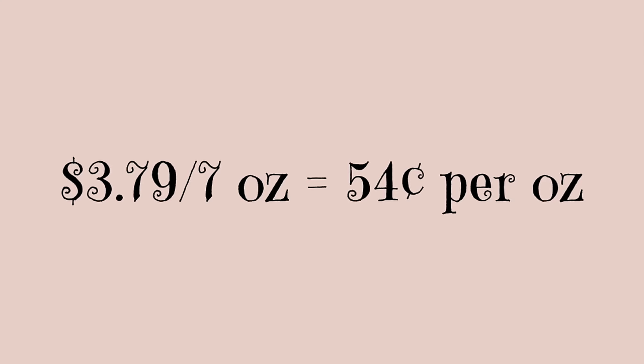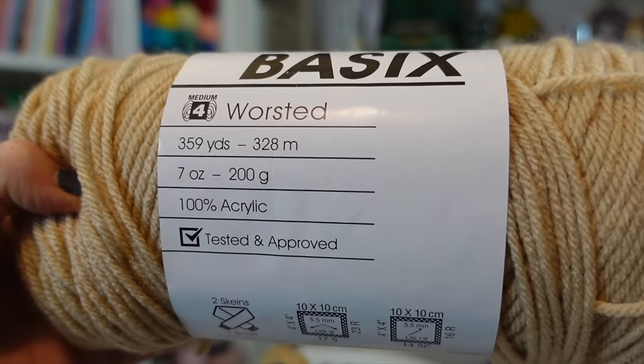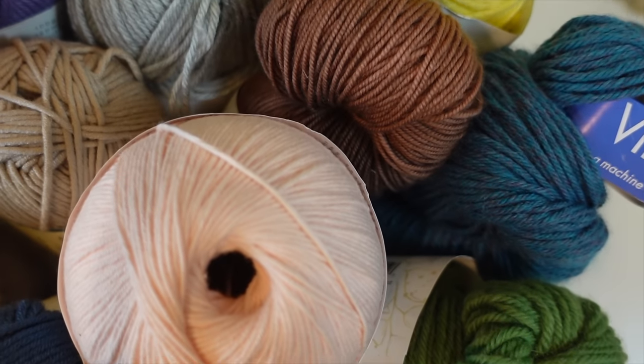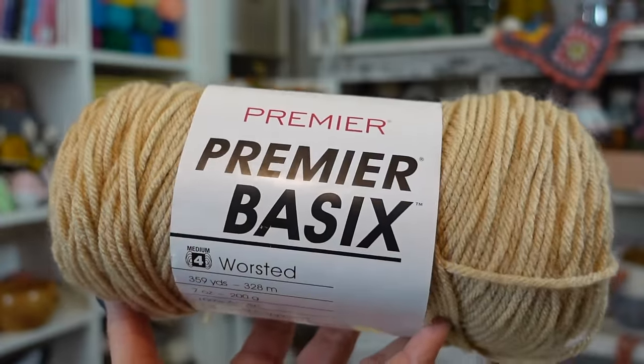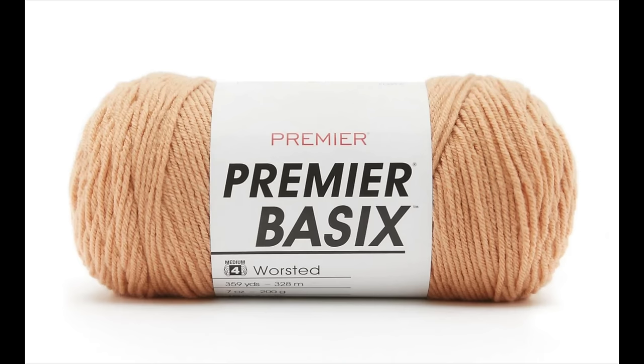When you divide the total cost by the ounces that's 54 cents per ounce — very very budget friendly. This is a very soft yarn that comes in 80 different colors. It is a heavier worsted weight than some other worsted weight yarns, meaning it's just a little bit thicker, so your toys are going to turn out a little bigger. It has a lot of structure so those little ears will perk up beautifully, and it comes in so many great skin tone colors for doll making.